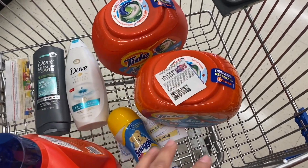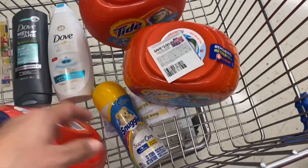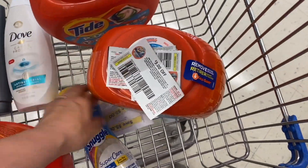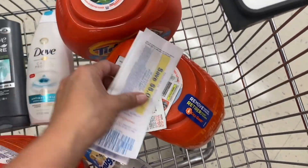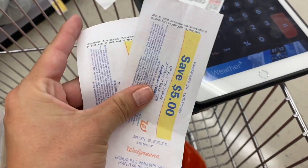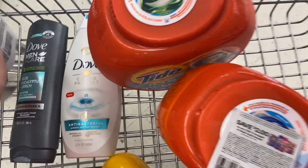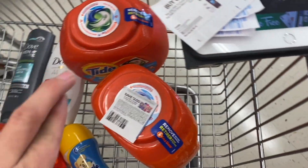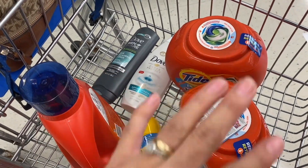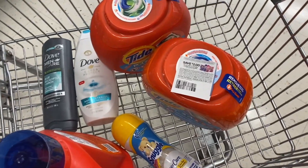Minus that $5, this purchase comes out for free — and it's actually a money maker of $1.08. This purchase is incredible and I'm definitely going to take it. I have $15 in registry rewards so I definitely have to use them. Let's go and pay and see how this purchase comes out — wish me luck!